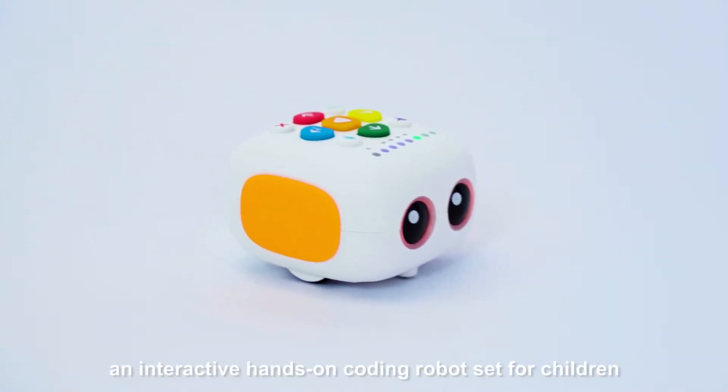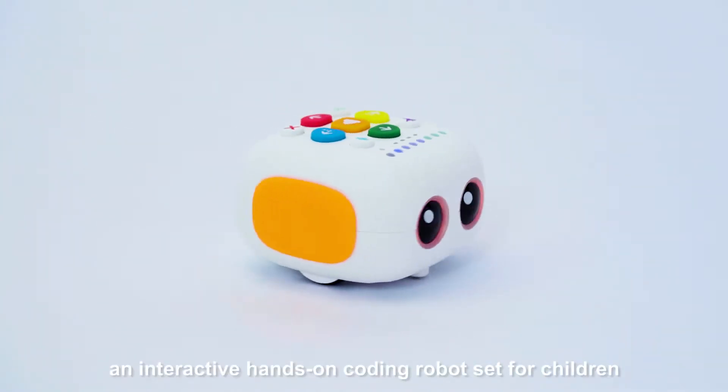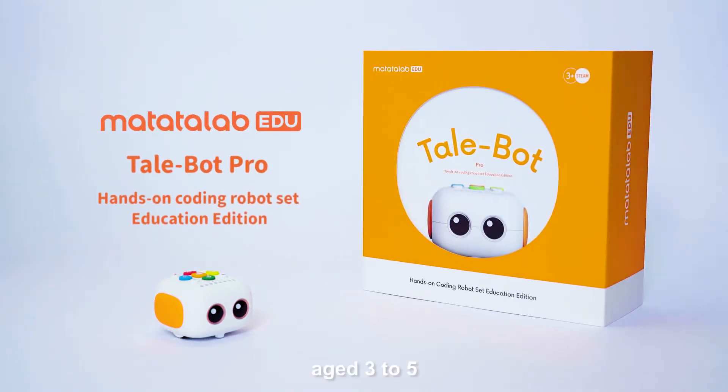TailBot Pro, an interactive, hands-on coding robot set for children aged 3 to 5.